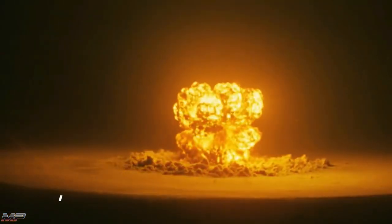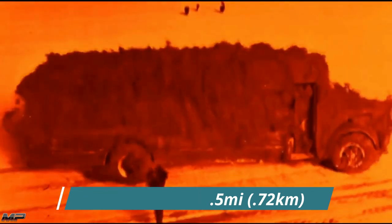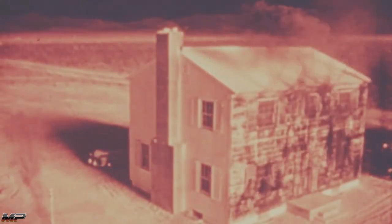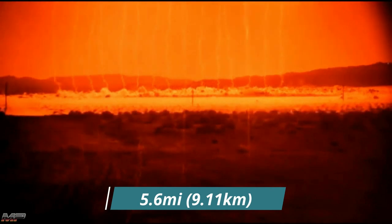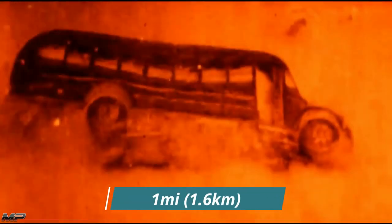A single 475 kiloton explosion, 1,000 feet in the air, will create a fireball more than a half a mile wide. The heat, reaching higher than the surface of the sun, vaporizing anyone and anything within it. The heat flash from the fireball will cause certain third-degree burns to anyone exposed up to 5.6 miles away, and set humans, trees, and other objects within 3 miles on fire. The supersonic shockwave will flatten most concrete reinforced buildings within 1 mile of ground zero, and collapse most residential buildings within 2.41 miles.